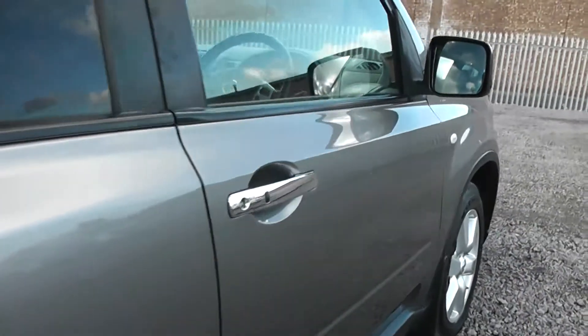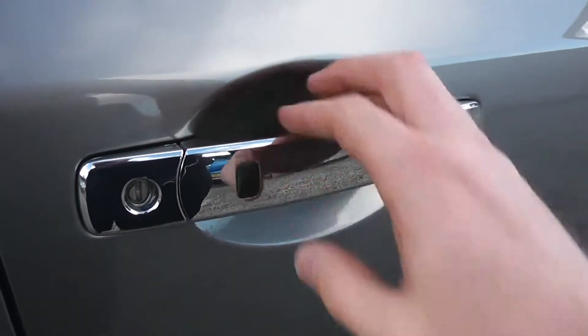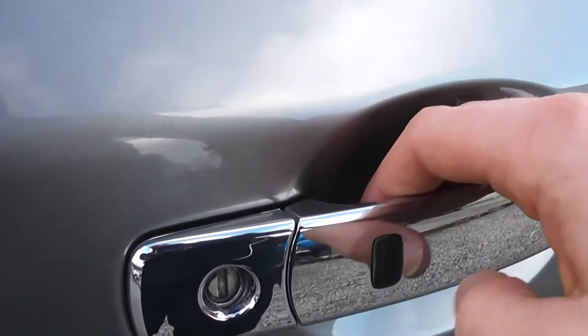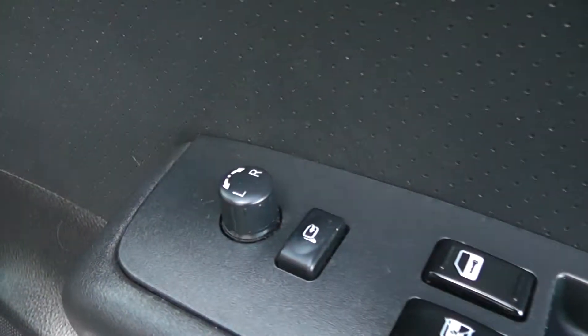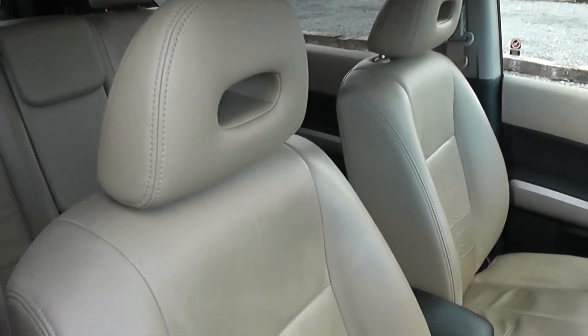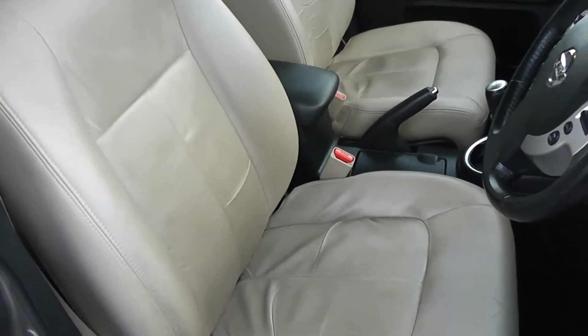Closing the back door and moving on to the front of the vehicle, you can see this small black button — this is the intelligent key entry. So as long as you've got the key on you in person, press it to lock and unlock the vehicle. Again, the doors come with chrome-finished handles, electric-adjustable mirrors, electric windows, and audio speakers in both doors. The front and rear seats are finished in 100% beige leather, which you can see is in very good condition.